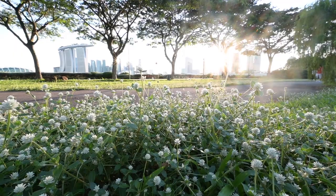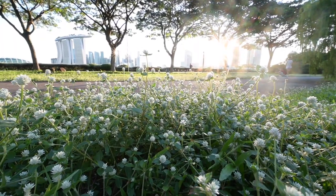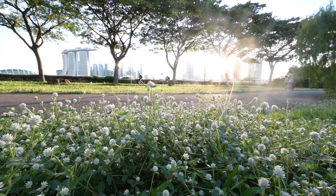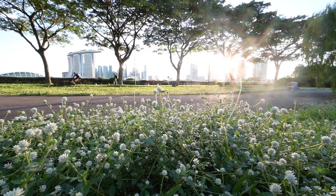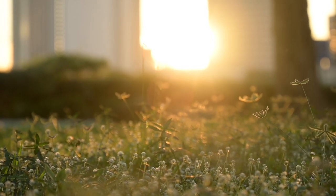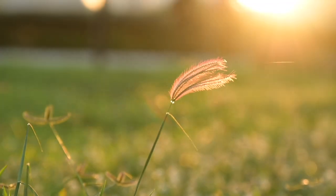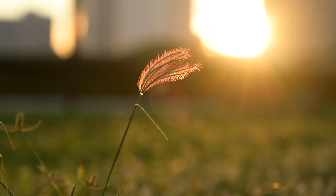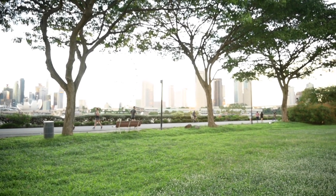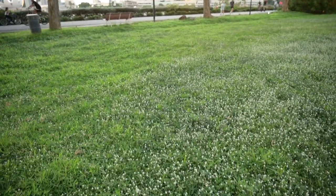I'm going to be shooting at f/16 to maximize the depth of field. You can see the sun has gone down beneath the F1 building and there goes the beautiful light that I was shooting with.